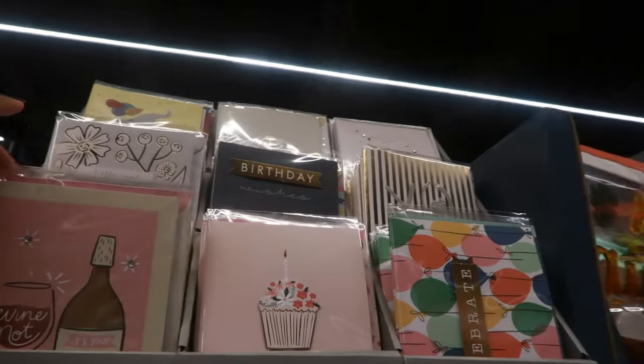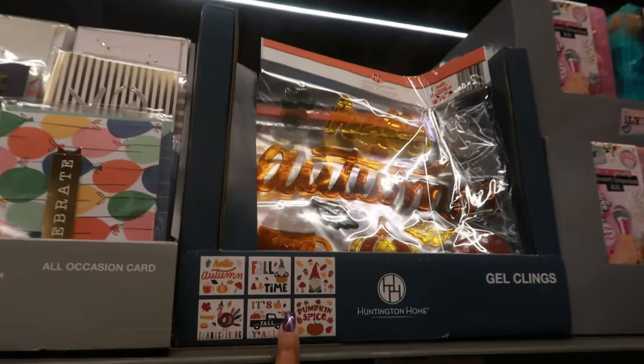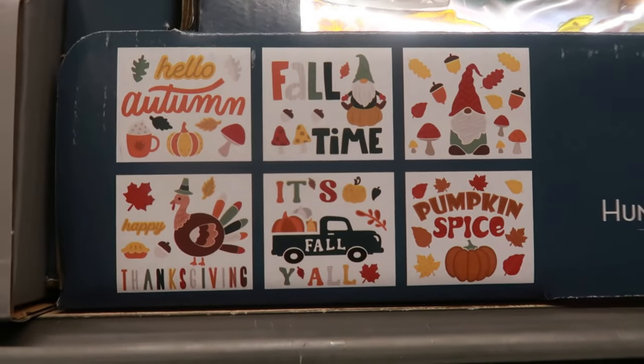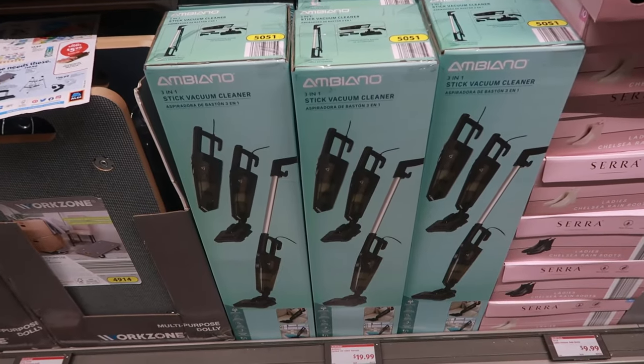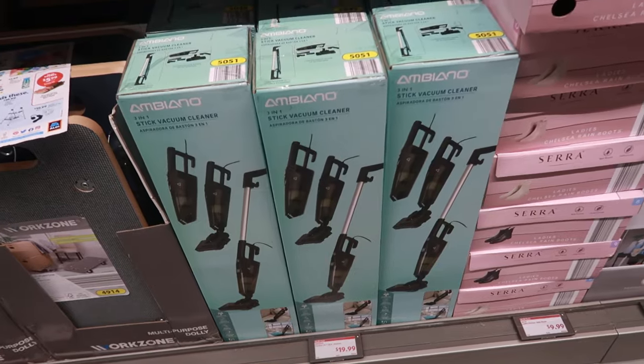There are some cards and shirts for $0.99, and some gel clings — those are $1.99. The 3-in-1 stick vacuum cleaners are $20. That's not bad — and it's 3-in-1.